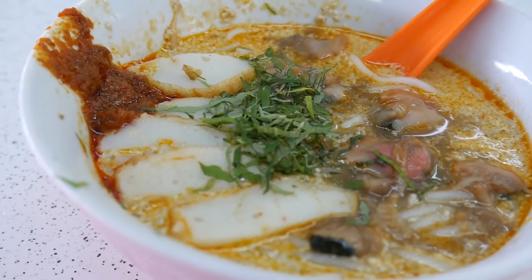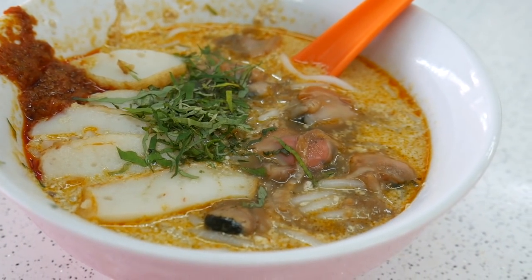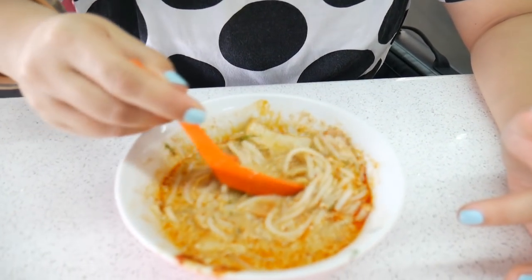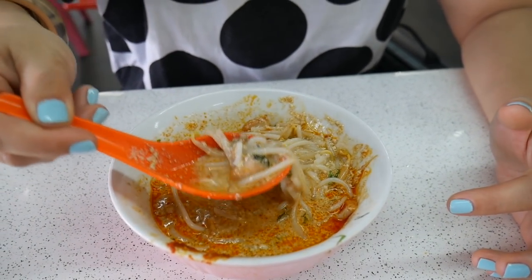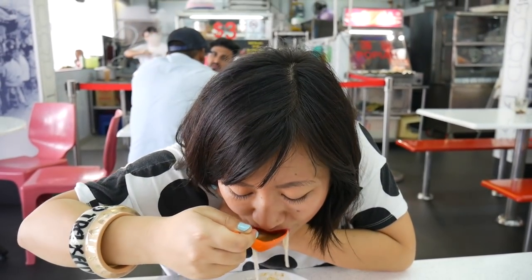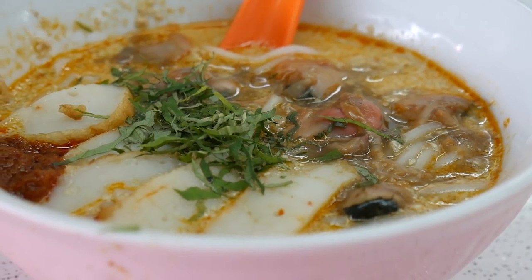The coconut flavour in that broth is really strong, it's really creamy, and then that sambal has got a really fiery hit — it's just coated my mouth with chilli. That's really tasty. Let's give these fish cakes and blood cockles a go. I've got some fish cake and found myself a blood cockle.